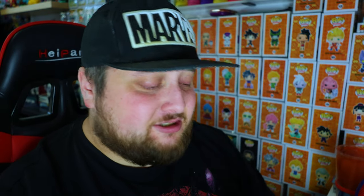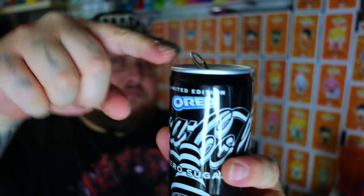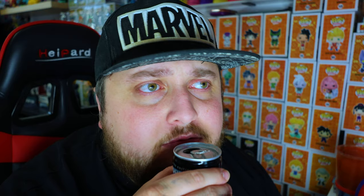The can is cold. I do have a glass of ice here just in case it's not cold enough. It kind of smells like Coca-Cola vanilla — that's what I'm getting. Oh wow, I just got an Oreo smell. That's not the white part but the black cookie part. It smells a lot like the cookie part of the Oreo.